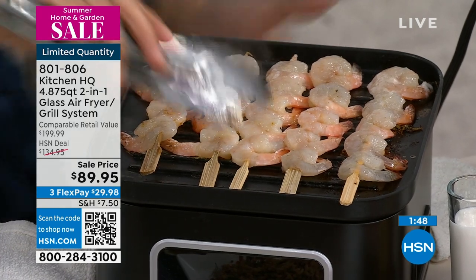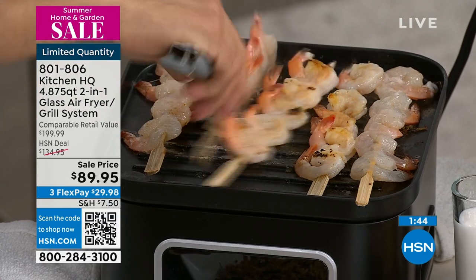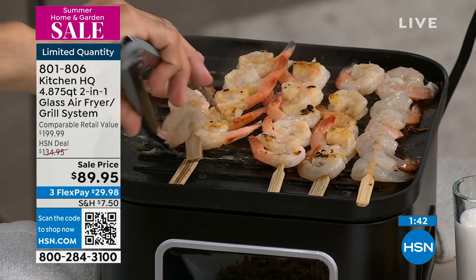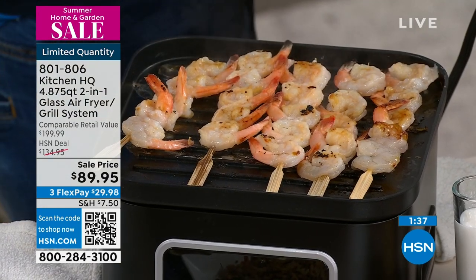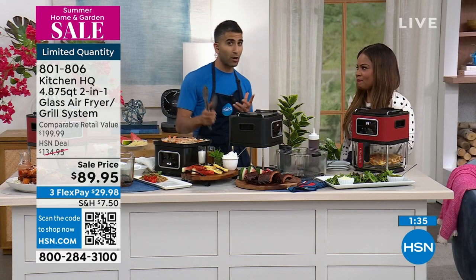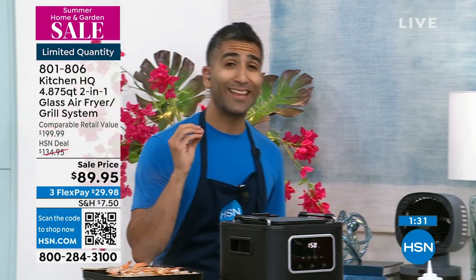I love that this is about multi-functionality. Cook your ribs slow and low, then give them a nice little sear on the grill at the end, and caramelize your barbecue sauce. Ribs, veggies, fries, chicken wings — people love the air fryer. But this is the only one I've seen that's glass — not absorbing odors, not absorbing colors. The right size, it looks great on your counter, and then you flip it over and use it as a grill.